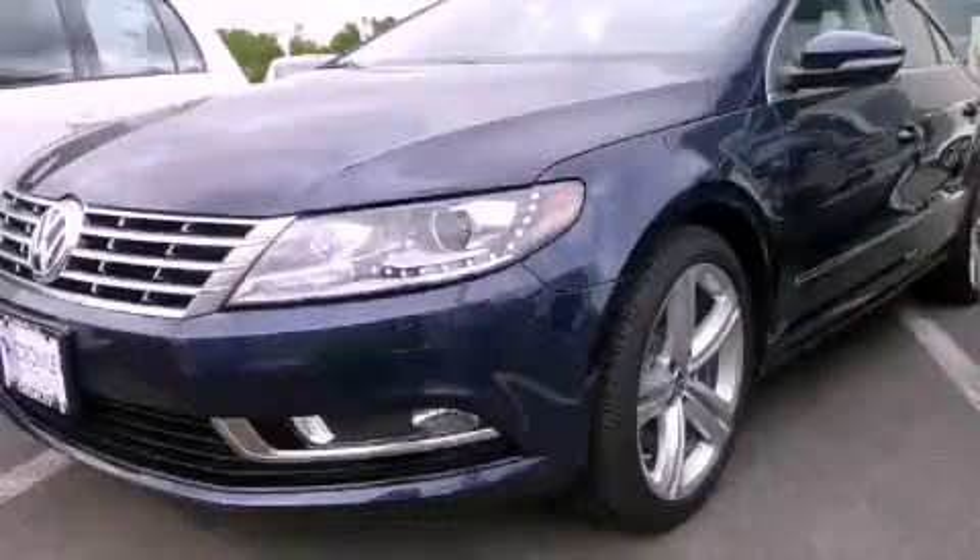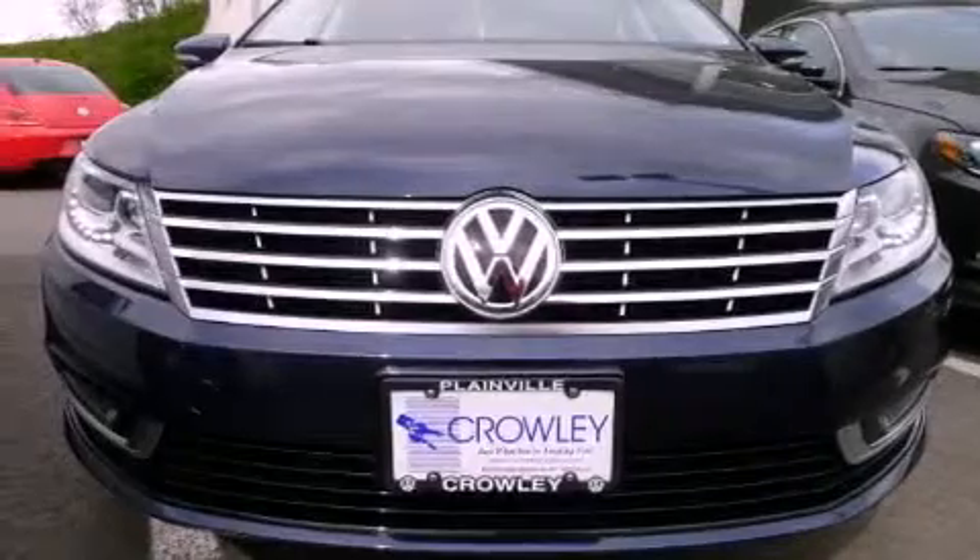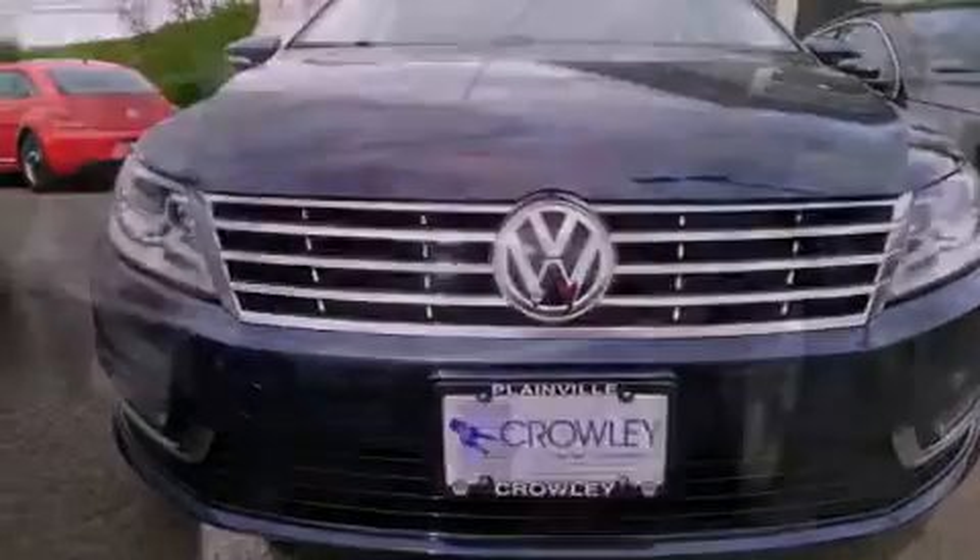This is a brand-new 2013 Volkswagen CC. It features a 2.0-liter four-cylinder engine and an automatic transmission.